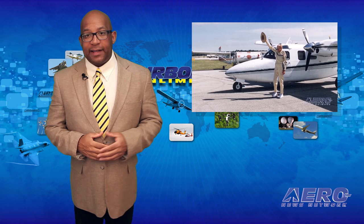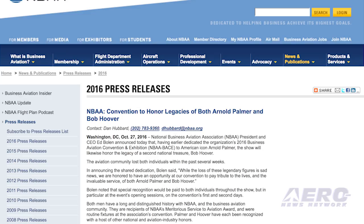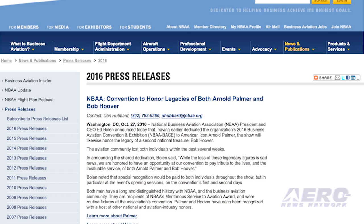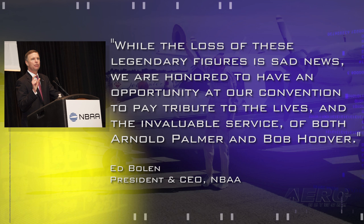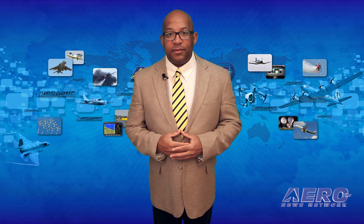The NBAA Business Aviation Convention and Exhibition being held this week had already announced the intent to dedicate this year's conference to American icon Arnold Palmer, and they have now announced they will likewise honor the legacy of a second national treasure, Bob Hoover. The aviation community lost both individuals within the past several weeks. NBAA President and CEO Ed Bolin said: while the loss of these legendary figures is sad news, we are honored to have an opportunity at our convention to pay tribute to the lives and the invaluable service of both Arnold Palmer and Bob Hoover. Special recognition will be paid to both individuals throughout the show, particularly at the opening sessions on the convention's first and second days. Both men are recipients of NBAA's Meritorious Service to Aviation Award and were routine fixtures at the association's convention.